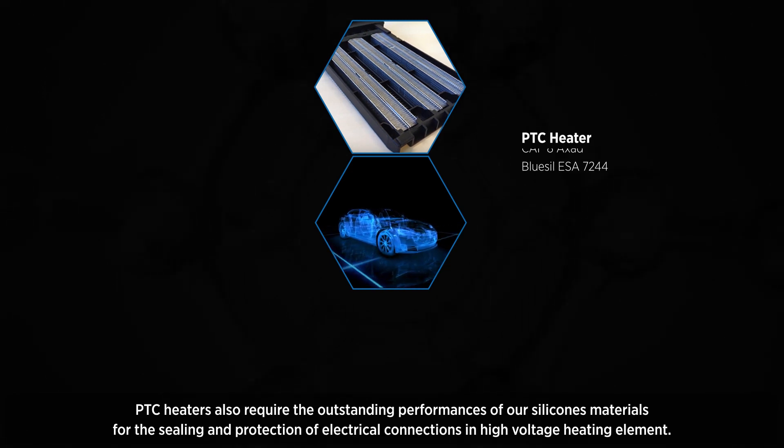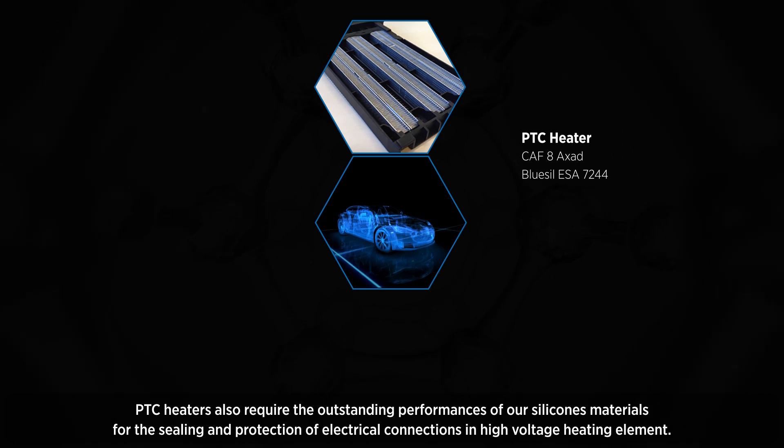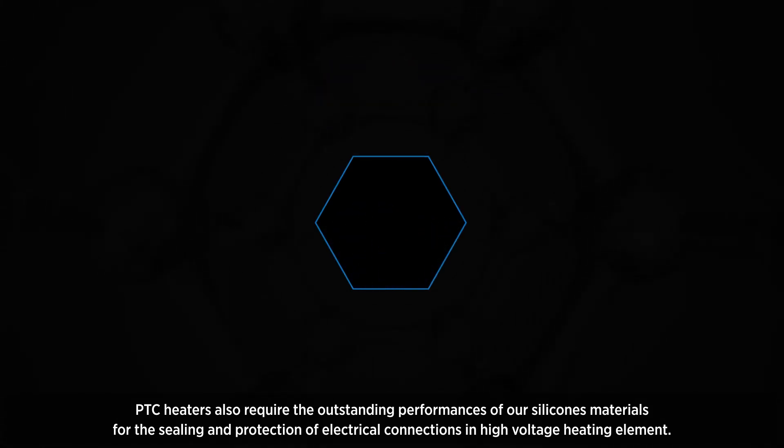PTC heaters also require the outstanding performance of our silicone materials for the sealing and protection of electrical connections in high-voltage heating elements.